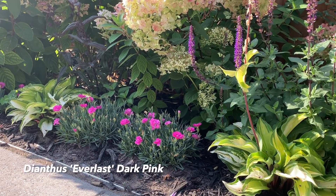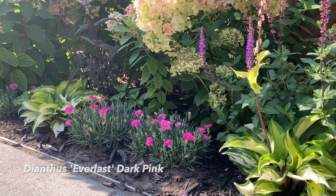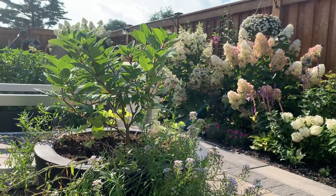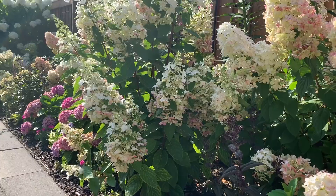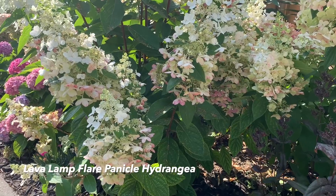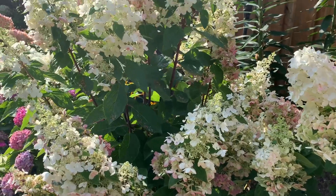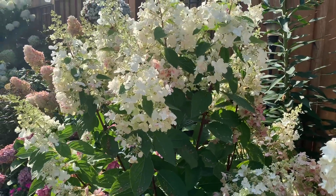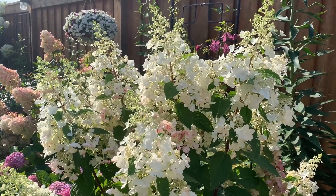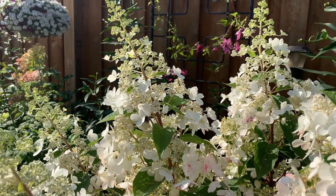The dark pink dianthus are still blooming because I've been deadheading them regularly, so they're continuously putting out new blooms. And the Lava Lamp Flare hydrangea is looking absolutely gorgeous — I love the lace cap conical-shaped panicles that also attract a lot of honeybees and pollinators. You can actually see some of them at work right now — what a lovely sight.